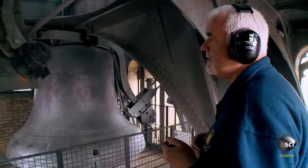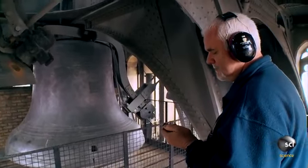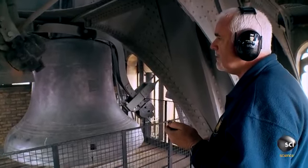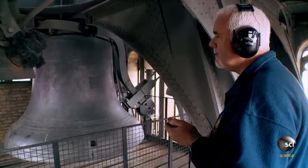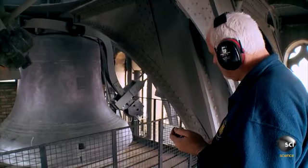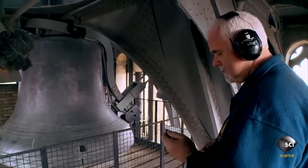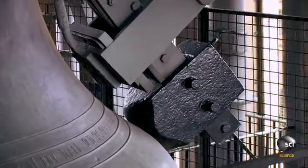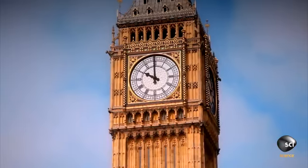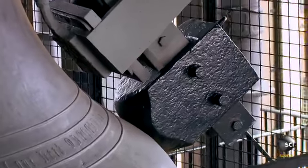It'll be any moment now. Big Ben's chime roars across the Capitol at 118 decibels—almost as loud as a jet plane taking off.